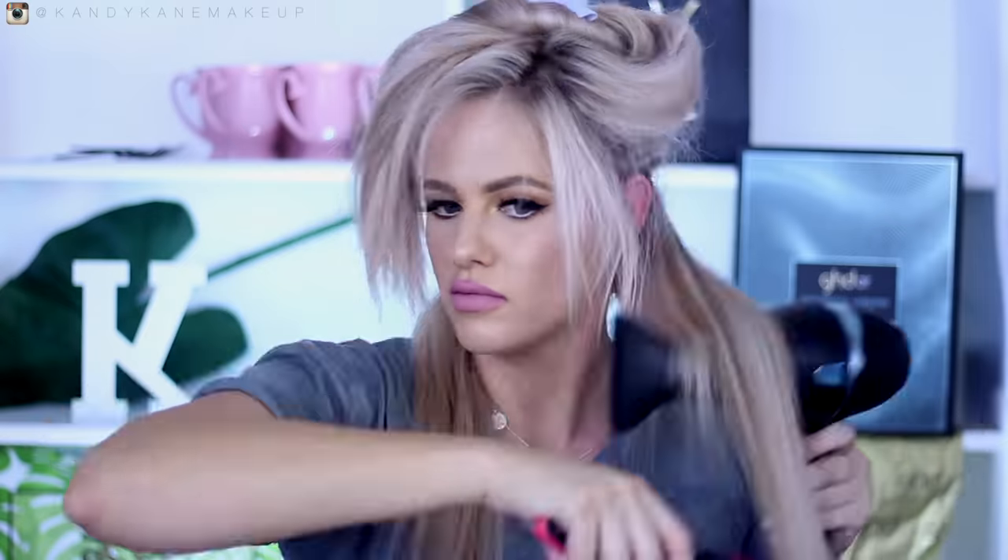Usually when my hair is like this it's quite frizzy and I'd run through it with the GHD Styler. But what I'm going to do now is take big sections and blow-wave it properly. Blow-waving it usually takes me around 10 to 15 minutes and then I'm done.